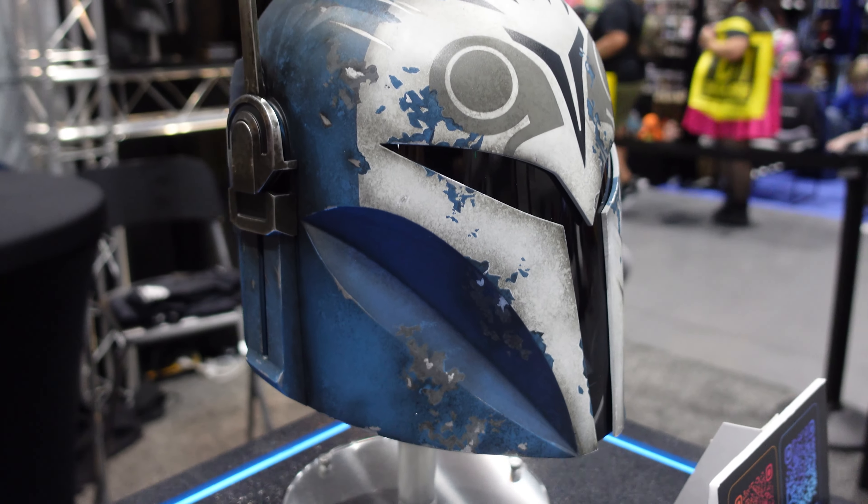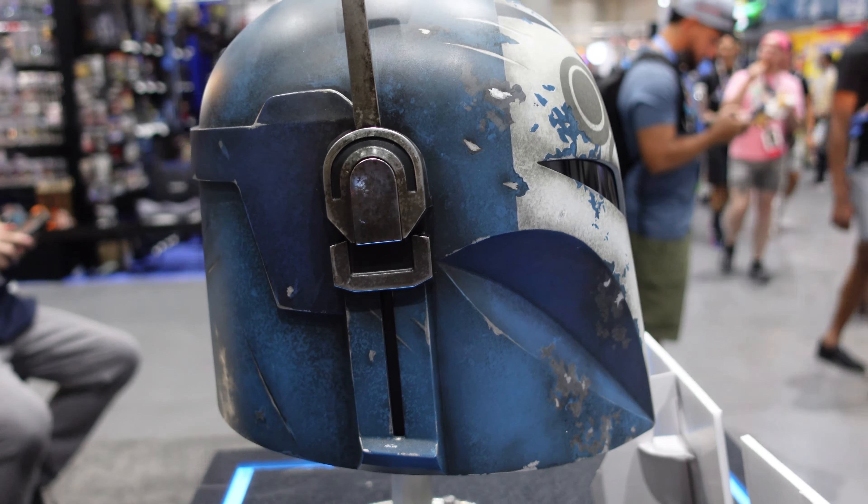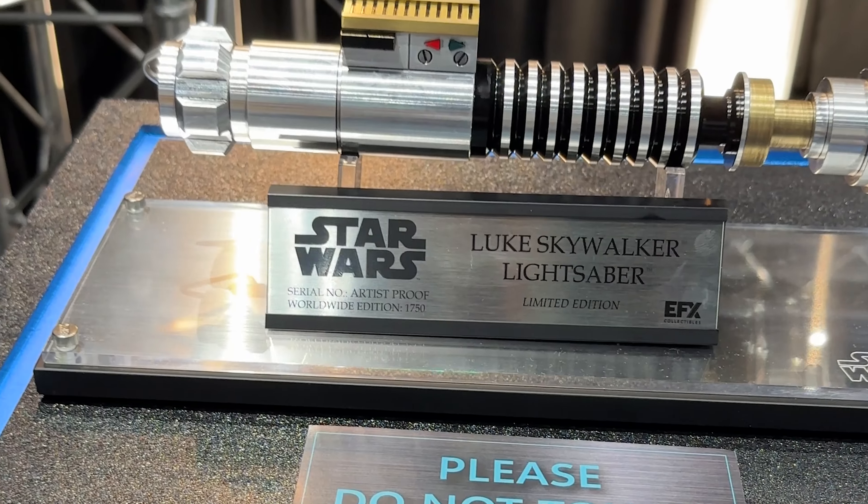What's up everybody, I'm here at San Diego Comic-Con 2023 at the EFX booth, which is right behind me. We're going to take a look at all the stuff they have on display and go over a little bit of it. The EFX booth was fantastic, filled with many pieces I've already seen over the years but with a few surprises that really set it off.